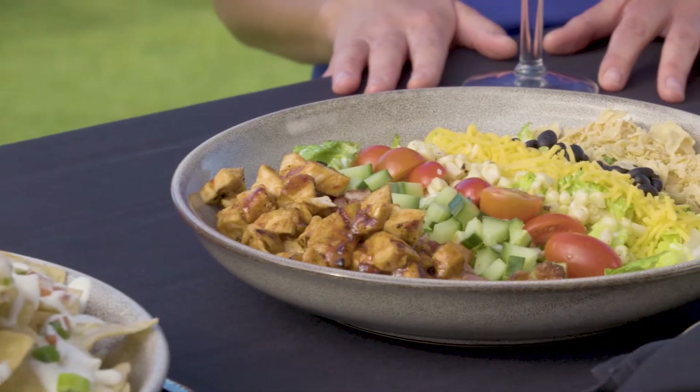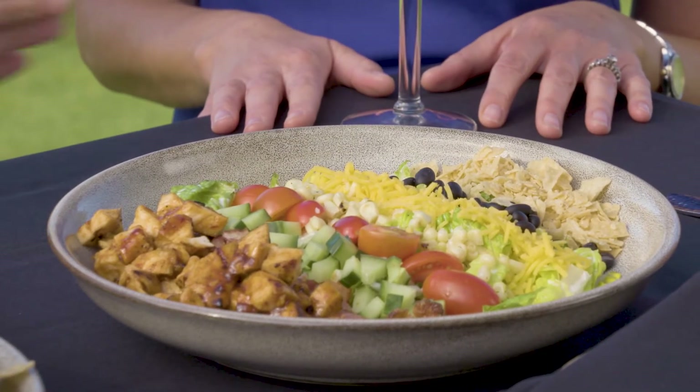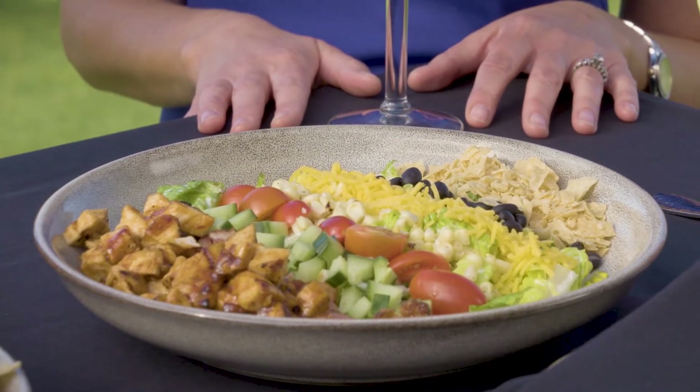The red chili machaca on there is great — native-inspired. And then we have our wonderful barbecue chopped chicken salad. It's a nice refreshing salad, especially with this great weather. You have some chopped tortilla, black beans, shredded cheddar, roasted corn, heirloom tomatoes, cucumber, and our grilled chopped chicken, which is tossed with a chipotle barbecue sauce.